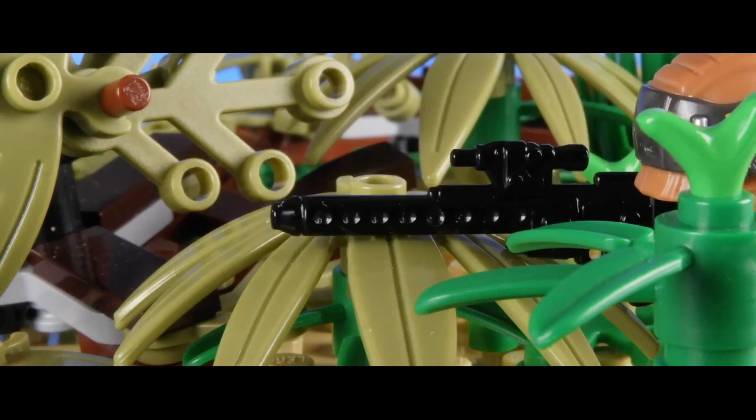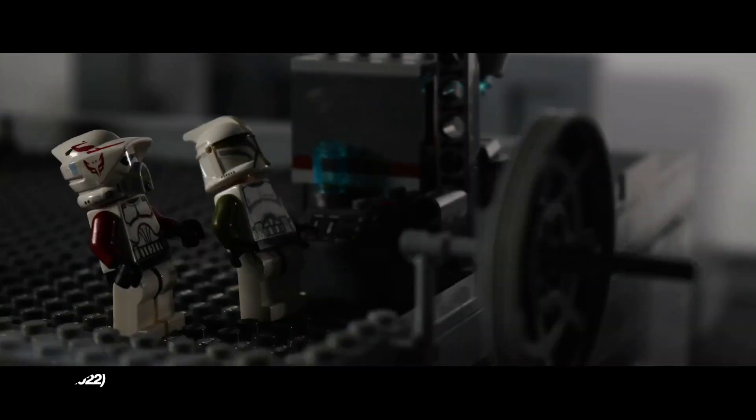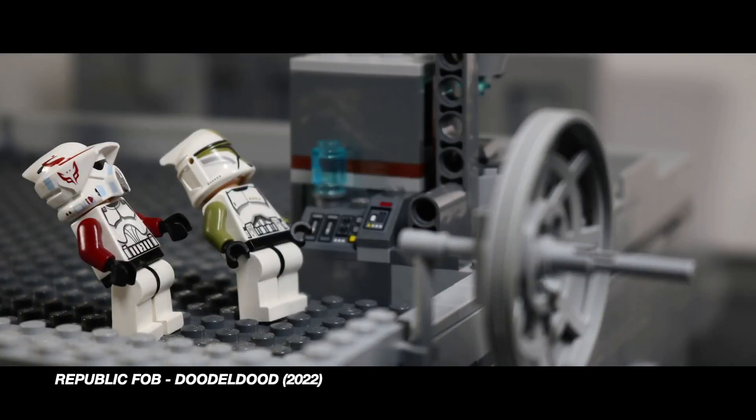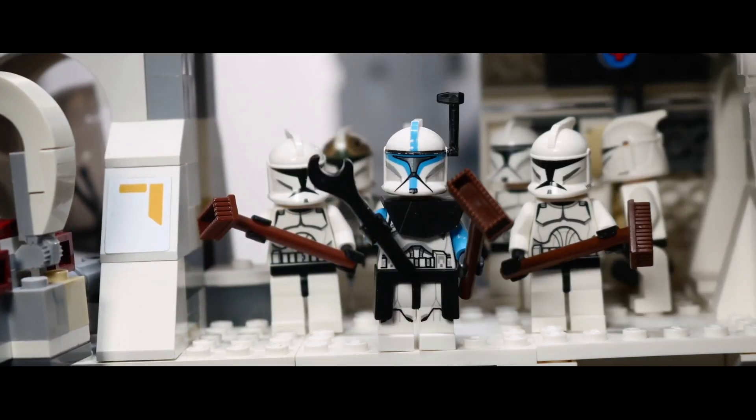Lego stop-motion has a very long history. Now that we are in 2022, I want to see the evolution of Lego stop-motions on YouTube, especially Star Wars. Because we all used to watch these stop-motion videos when we were young, and to see how it grew up in terms of influence, technology, and quality.